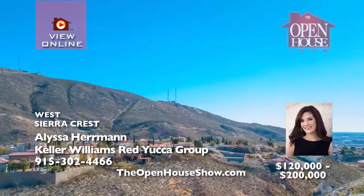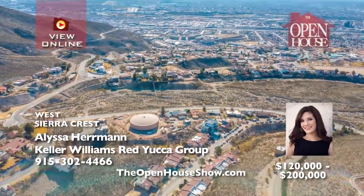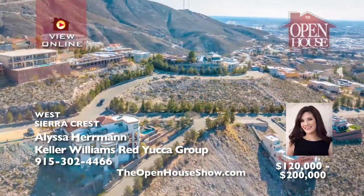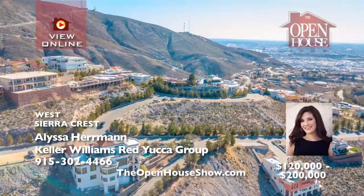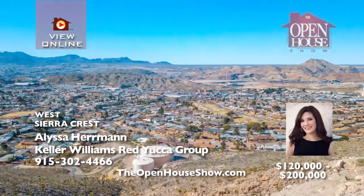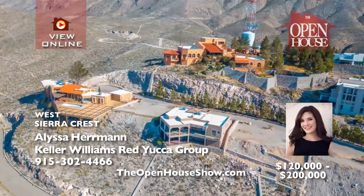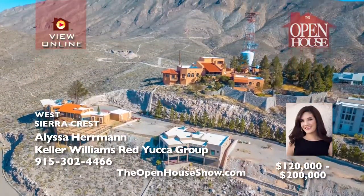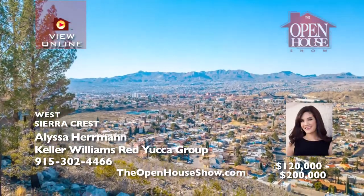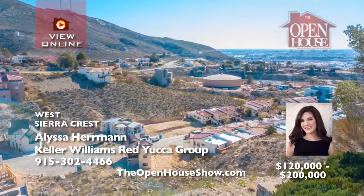Remarkable view lots are available to build your dream home in Sierra, Apache, Lone, and Silent Crest on the west side. Eight separate lots range from $120,000 to $200,000. Imagine sipping a cup of coffee and enjoying the spectacular scenery in the home you custom-built. Several lots are available to choose from, each with its own unique and beautiful view to behold. Call Alyssa and bring your favorite architect or builder today.